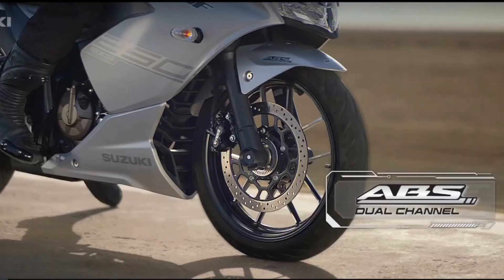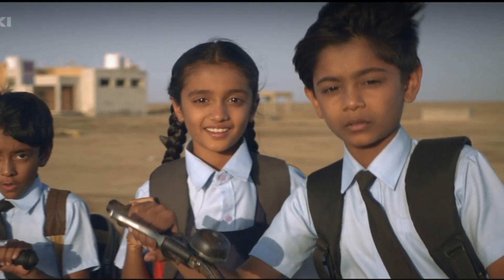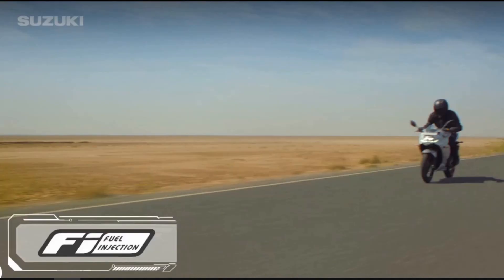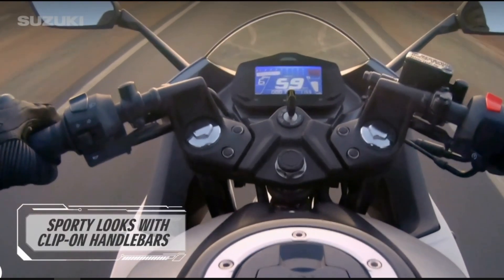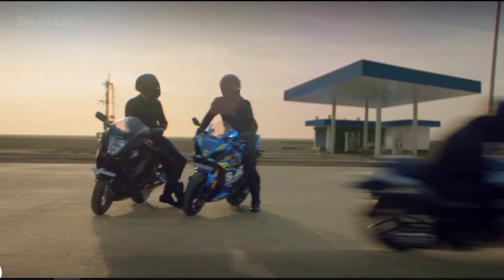22.6 Nm at 7500 RPM is produced. The rivals are the CBR250R and FZ25. This bike is also a bit better than those.